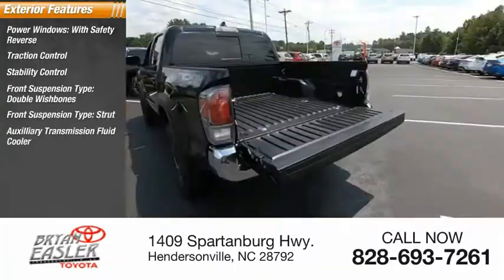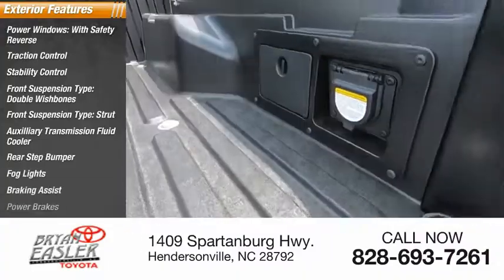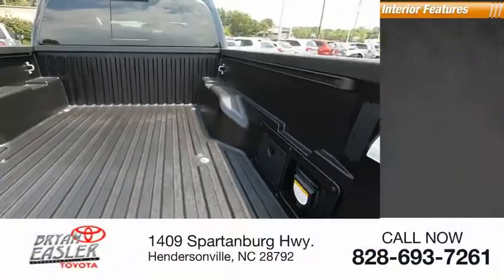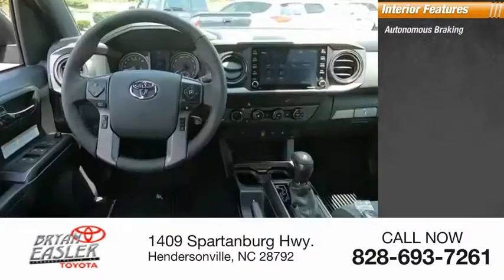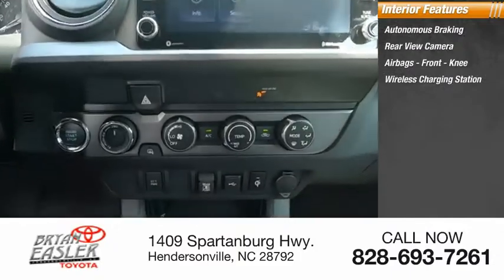Auxiliary transmission fluid cooler, rear step bumper, fog lights, braking assist, power brakes. Inside you'll find autonomous braking, rear view camera, airbags, and front knee airbag, and wireless charging station.